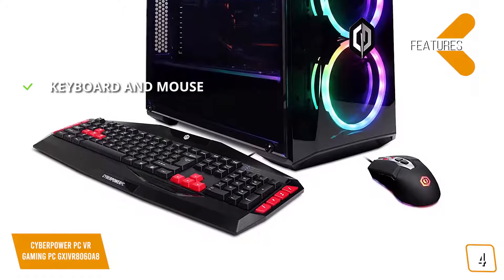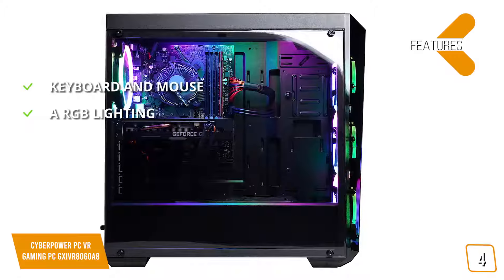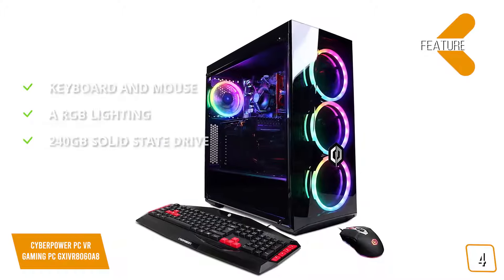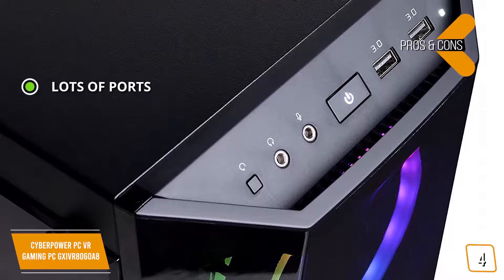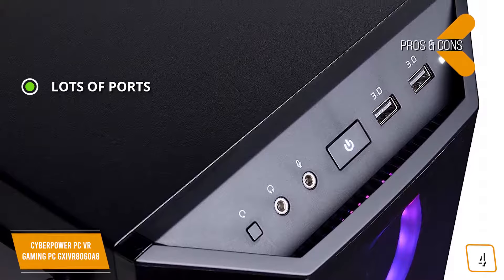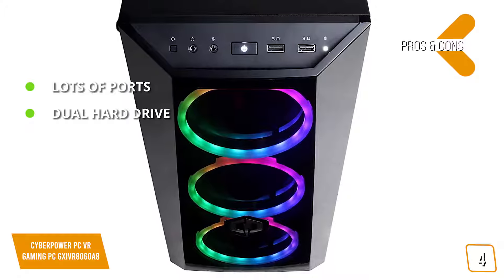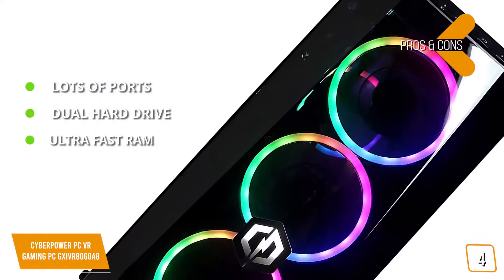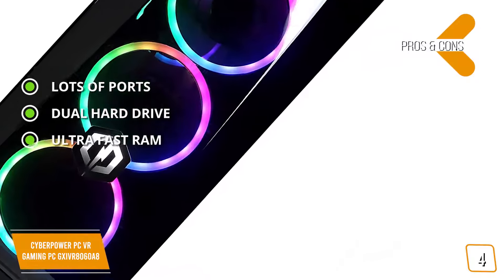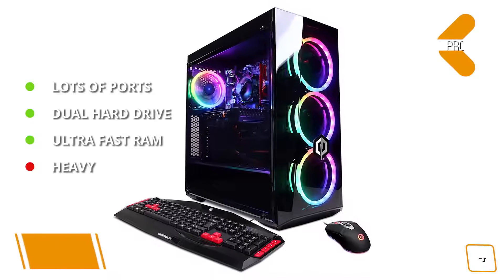Features include a gaming keyboard and mouse, fully customizable ARGB lighting, and a 240GB solid-state drive with ample storage and blazing fast speeds. Pros include lots of USB 3.1 ports for fast wired connections, a dual hard drive setup with both SSD and SATA storage, and ultra-fast DDR4 RAM. The one con is that at 27 pounds, this gaming desktop is big and not very easy to transport.